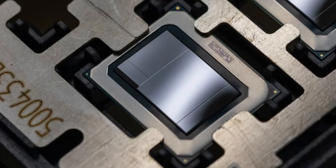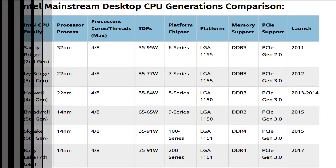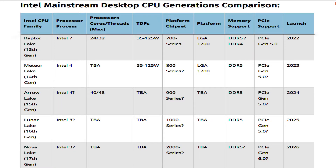Intel's Meteor Lake line of desktop and mobility CPUs are expected to be based on a new core architecture rumored to be known as Redwood Cove, built on the 7nm EUV Intel 4 process node. Redwood Cove is designed from the ground up to be node-agnostic, meaning it can be fabricated at different fabs. References point to TSMC as a backup or even partial supplier for Redwood Cove-based chips, which may explain why Intel is studying multiple manufacturing processes for the CPU family.